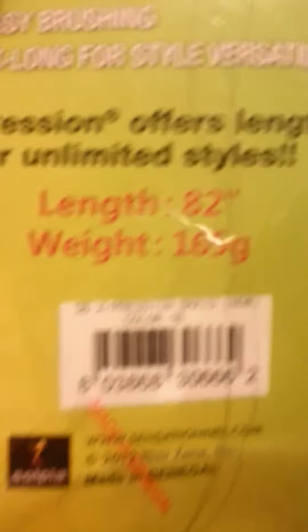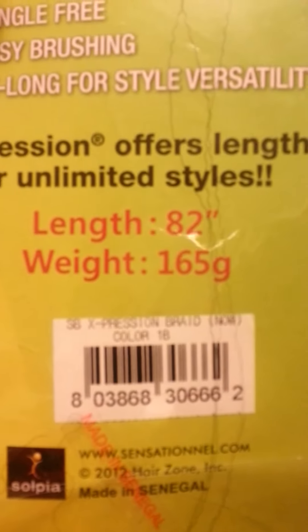But check this out — this is what blew me away: the length is 82 inches, weighing 160 grams. Me and my sister were in the store and I was strongly debating, like, I'm not about to buy this $5 hair, because a lot of the videos I watched about box braids say you need 10 packs of hair — I'm not about to spend $50 on braiding hair. It was looking real steep in that store.